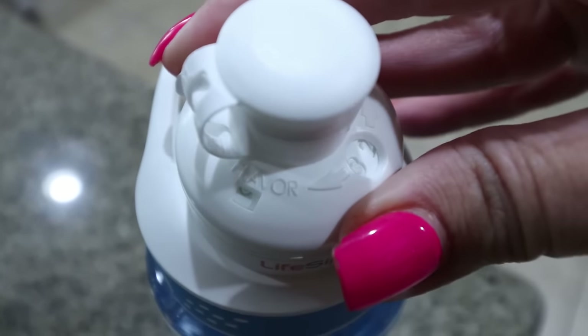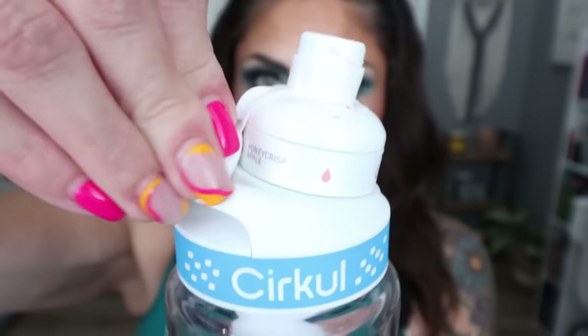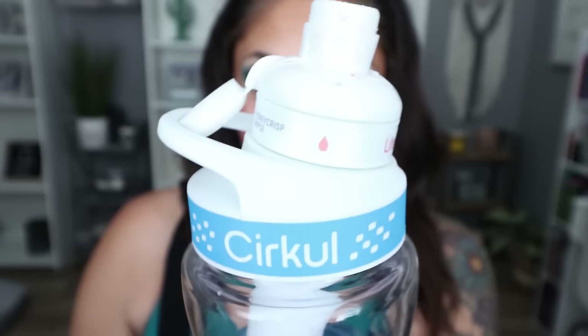You're able to adjust the dial on the bottle for the amount of flavor you want — a little less or a little more, just adjust the dial. I also appreciate the little fin on the back of the bottle so the lid attaches to it and is out of the way when you're drinking your water.